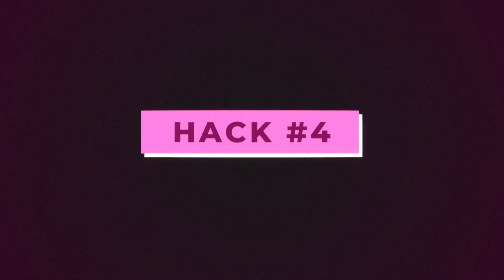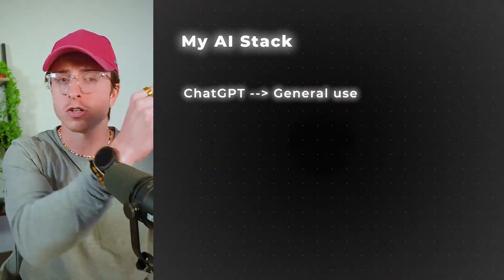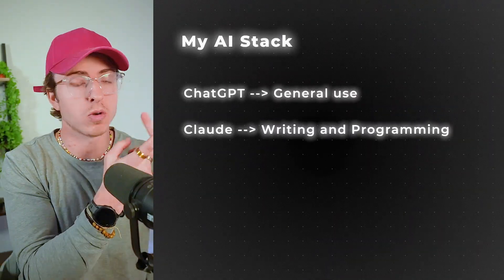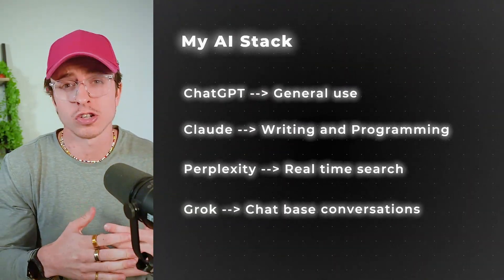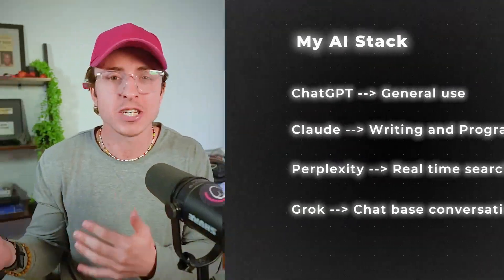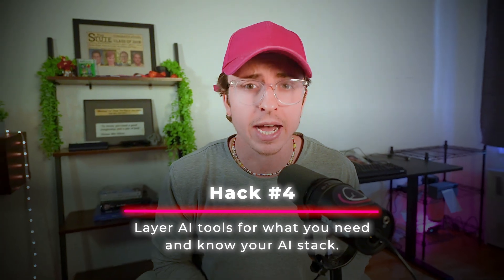Hack four. Most people stick to the same AI tool — usually ChatGPT. But some tools are better than others, and the magic happens when you stack these tools into something that's perfect for you. My chat-based stack is ChatGPT for general use, Claude for writing and programming, Perplexity for real-time search, and Grok for chat-based conversations. You don't want too many tools because it becomes complex, so bias towards less, not more. Hack four is layer AI tools for what you need and know your AI stack.